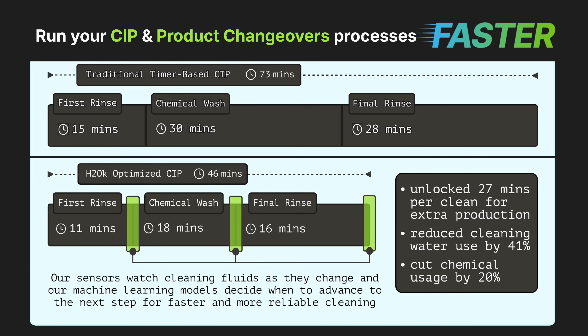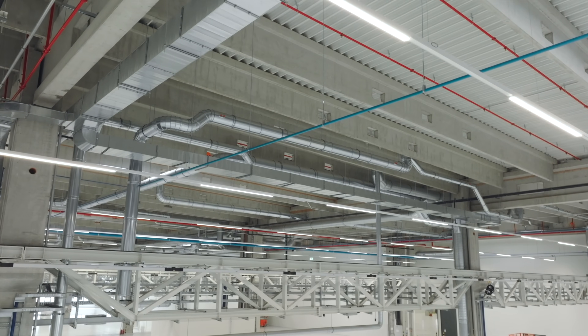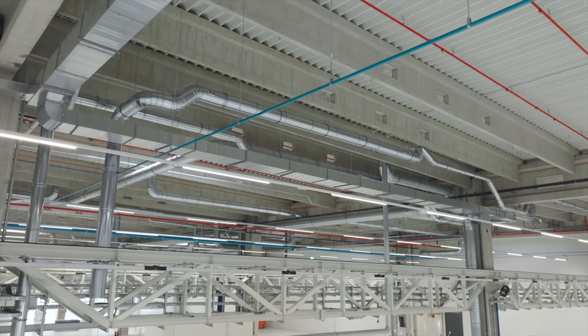Our system doesn't just optimize each cycle run, it optimizes every step of the cycle — something conductivity sensors, chemical suppliers, or traditional continuous improvement consultants simply can't do. We combine science and machine learning with the expertise of your team. Our patented spectral sensors shine UV, visible, and infrared light through your pipes to detect the exact signature of any liquid passing through, such as clean water, rinse water, caustics, or products.